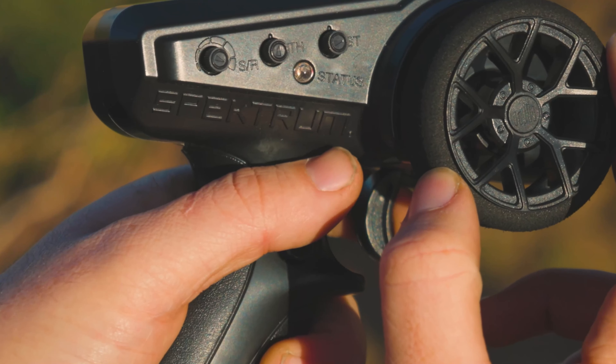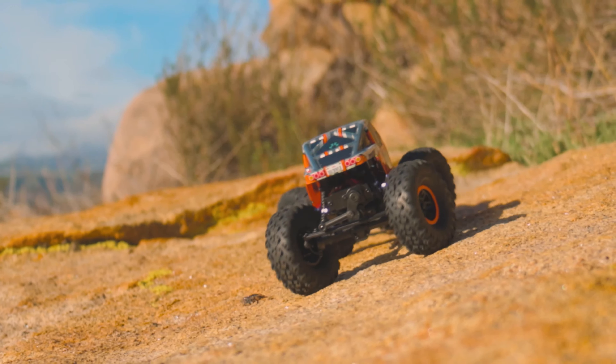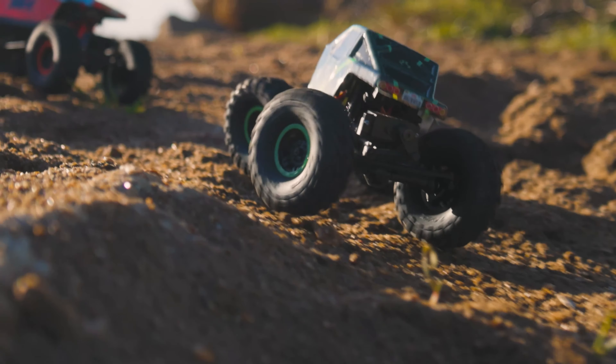The third steering mode is Crab Crawl and is our favorite. This mode steers both the front and rear wheels in the same direction to give a funky driving experience of the body moving diagonally across the trail.